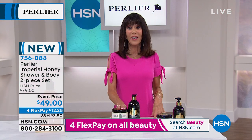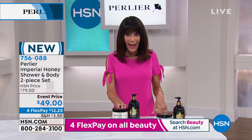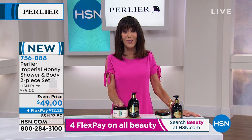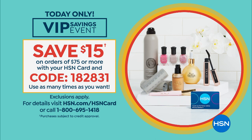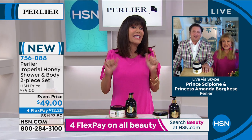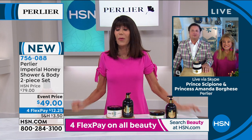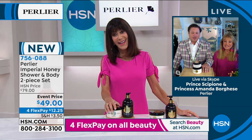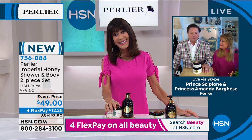Speaking of the HSN card, there's a great promotion today: if you have the HSN card, every time you put $75 in your cart, we will give you $15 back. And let me welcome back Princess Amanda Borghese and Prince Cibione Borghese — this is the most fun today! What a fabulous 25th celebration.